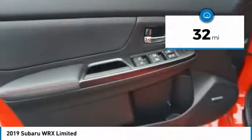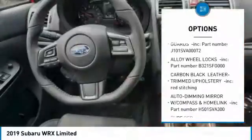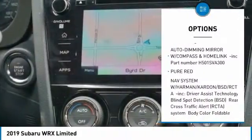This vehicle has less than 100 miles. Here are some of this vehicle's great options: trip computer, power door locks, fog lights, day-night rearview mirror, outside temperature gauge.